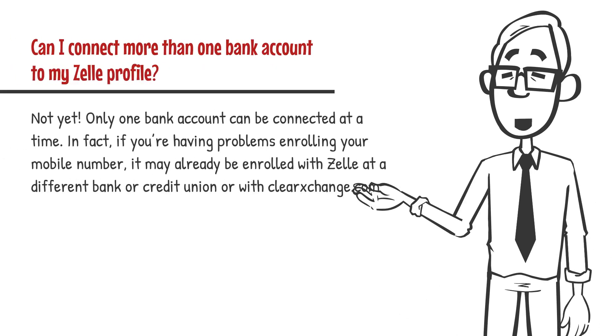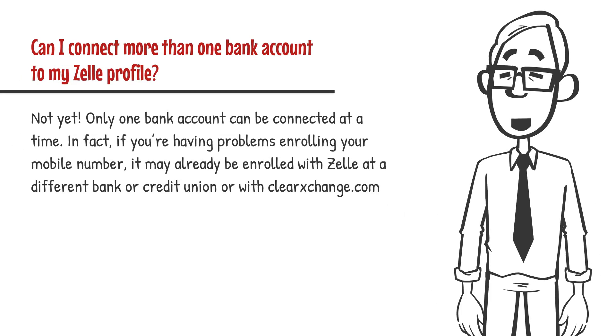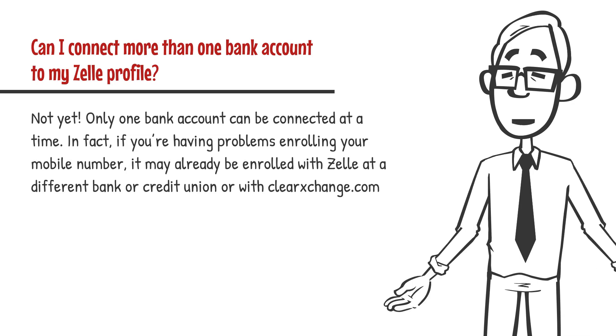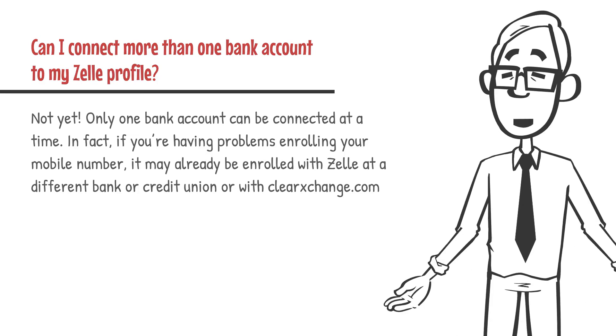Can I connect more than one bank account to my Zelle profile? Not yet — only one bank account can be connected at a time. In fact, if you're having problems enrolling your mobile number, it may already be enrolled with Zelle at a different bank or credit union or with clearexchange.com.